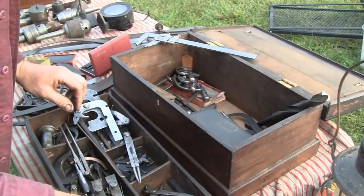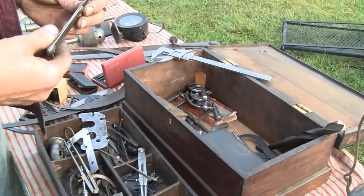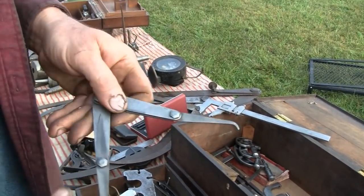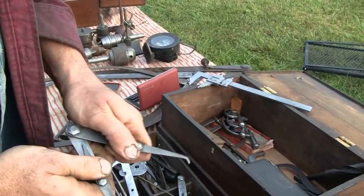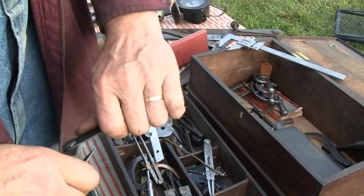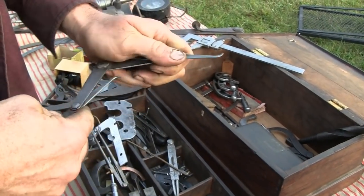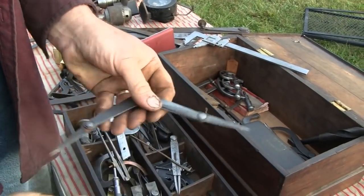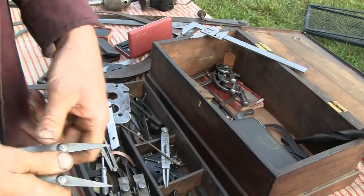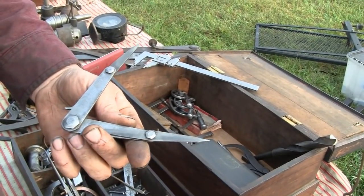Here we go - these are Starrett and this is the universal caliper. It's an outside caliper because the legs fold, and then you turn it this way and it's an inside caliper. Then you flip these over and it's a divider for scribing lines and laying out circles - all in one. That's pretty slick.